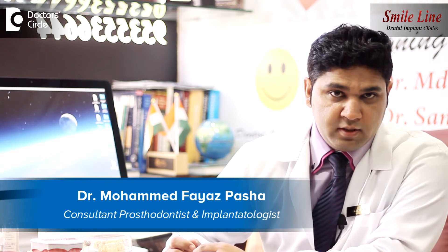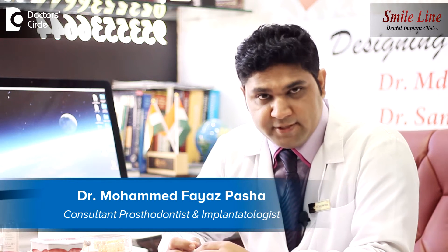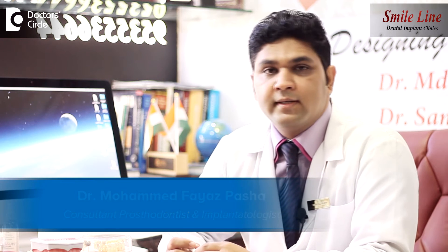I'm Dr. Mohamad Payas Pasha. I specialize in the field of prosthodontics and implantology in dentistry. I have two centers in Bangalore called Smile Line Dental Implant Clinics.